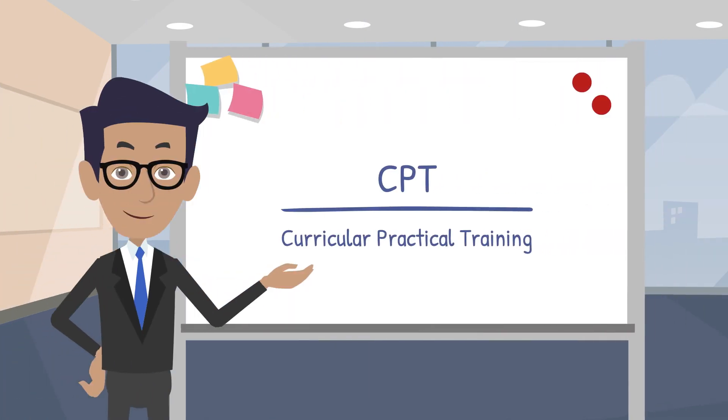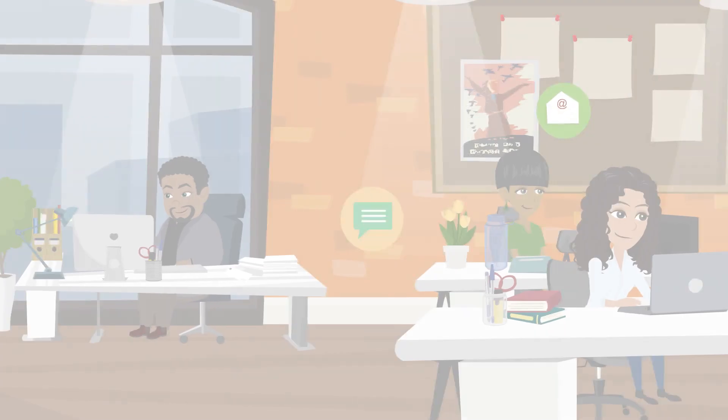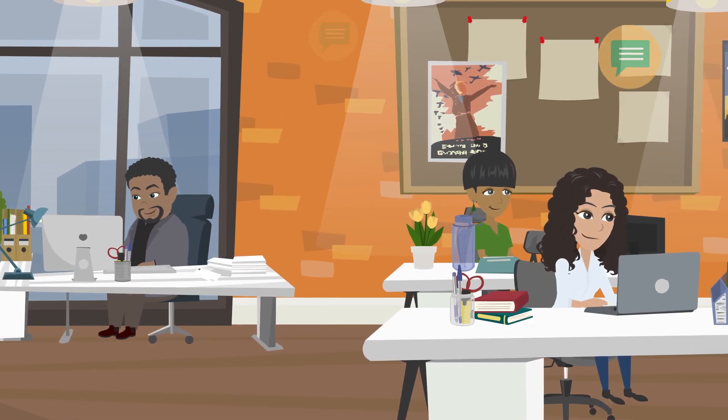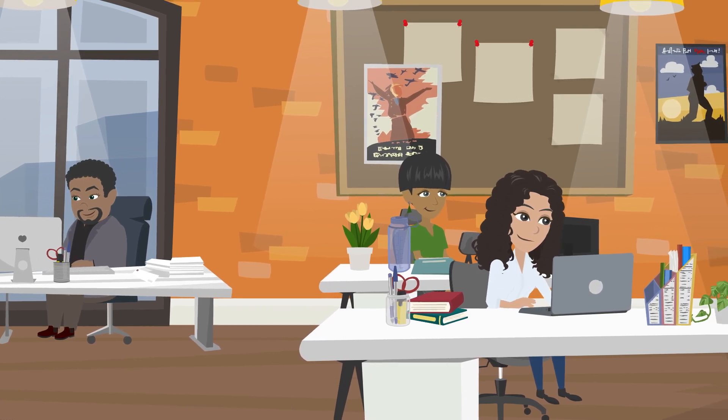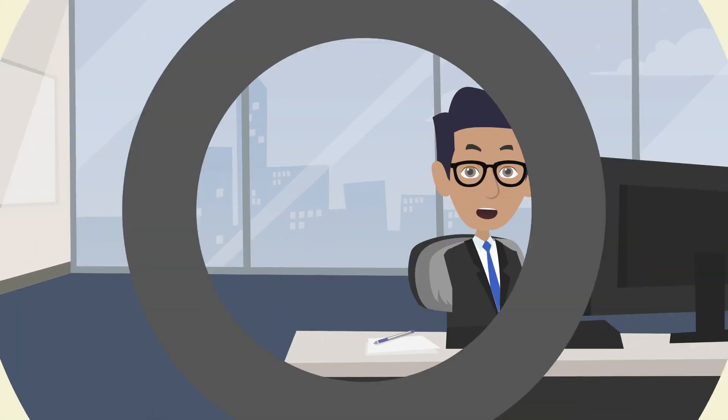Let's start with CPT, which stands for Curricular Practical Training. CPT is a program that allows international students to gain practical work experience related to their field of study while still in school. This can be an internship, co-op, or any other type of work experience that is required or recommended by the student's academic program.